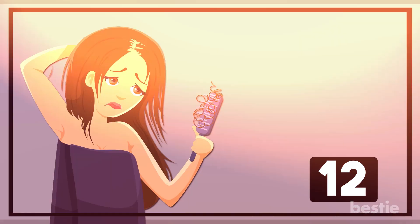Avoid Brushing Wet Hair: Did you know that hair is in its weakest state when it's wet? So always avoid brushing your hair when it's wet to decrease the chances of hair loss. If you have to, make sure you're using a wide-toothed comb. Also avoid combing your hair too frequently, as it can injure your hair and break it.